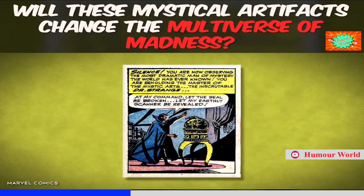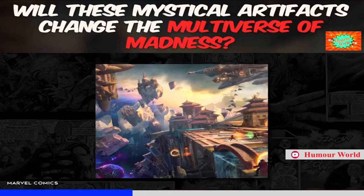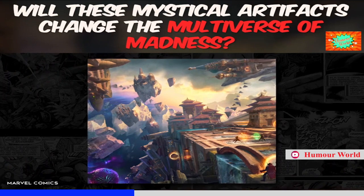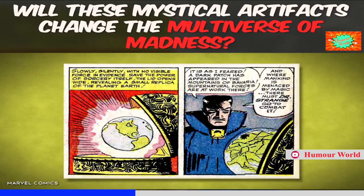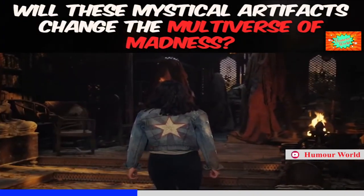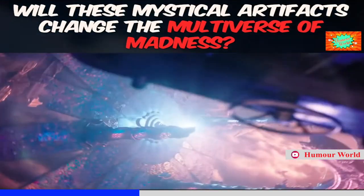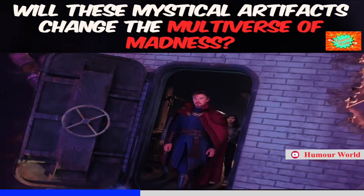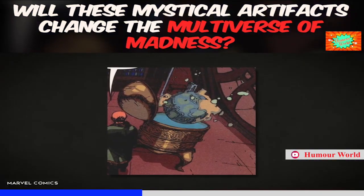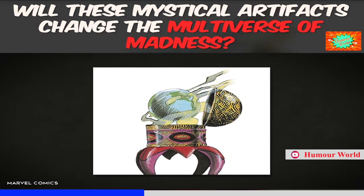Did you know that besides being able to pinpoint certain problems around the world, the Orb can also be used to travel to Agamotto's personal realm? I want to see it used for that in Multiverse of Madness. Maybe they can tweak it so the orb is what allows people to travel across the multiverse with relative ease. I know America Chavez is in the upcoming movie and her power is to punch star-shaped holes into reality to travel across different universes, so the orb using that power seems a little moot. But if the orb just keeps its comic powers of traveling to Agamotto's realm, that would give us a chance to learn more about that mystical entity.